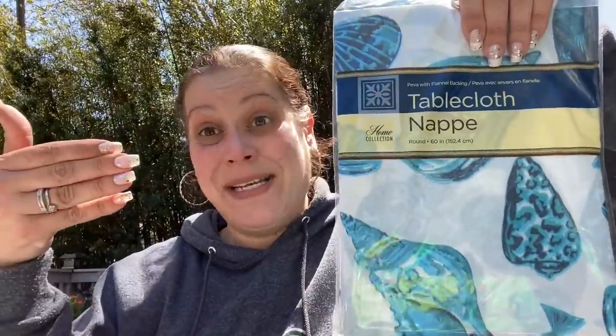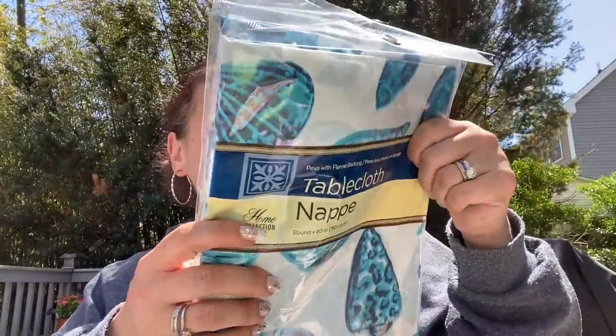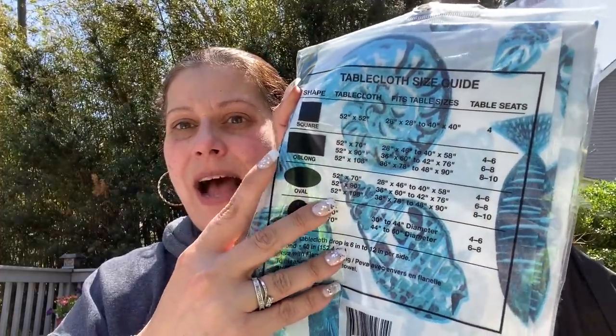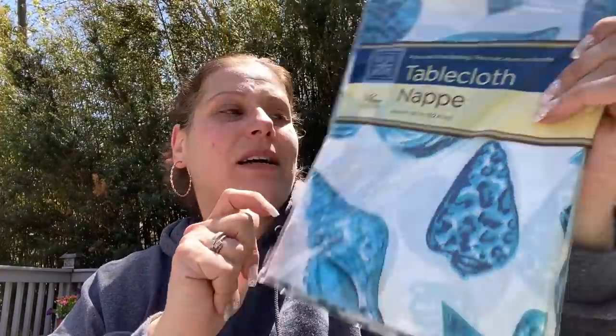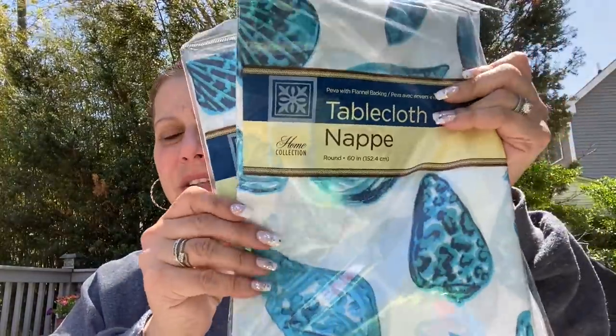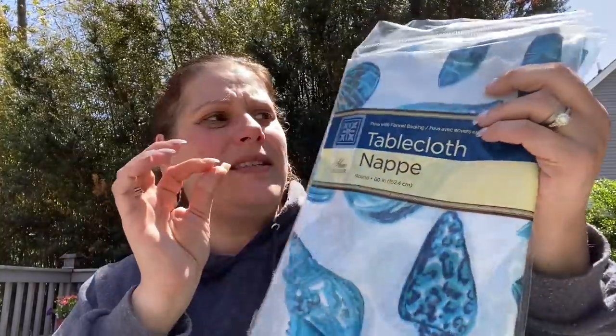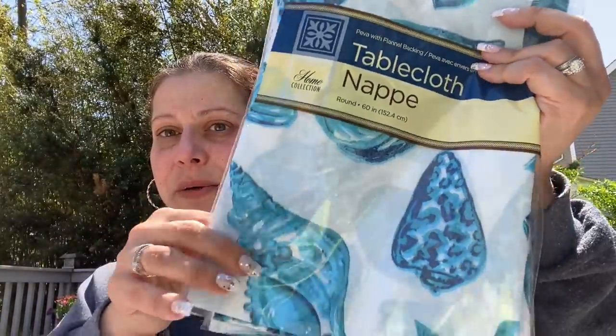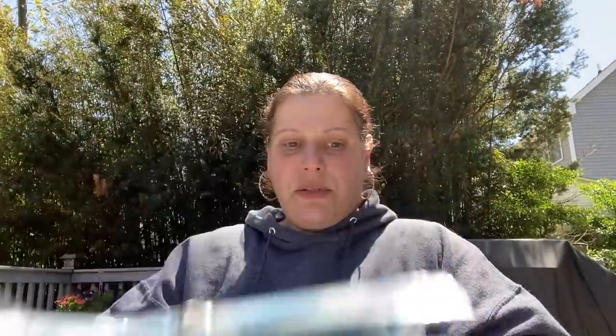Then I got two tablecloths to bring to the family place in Greece — I'm obsessed with this design again. They had oblong, oval, and round — this is a 60-inch round with a thin flannel back, better than just the party ones. And I got the matching cushions for the chairs. Matchy matchy.